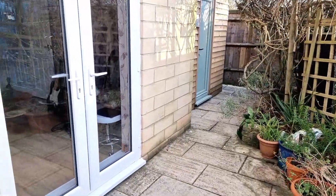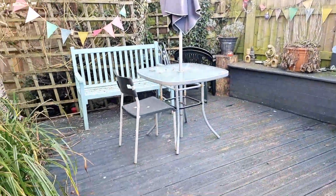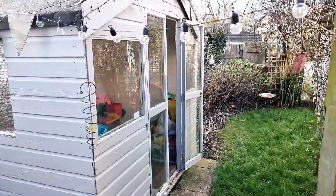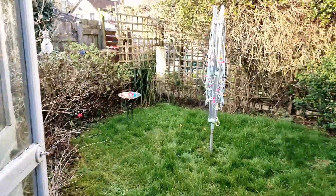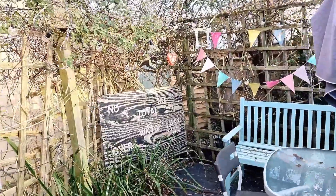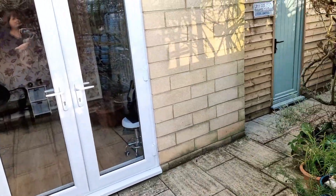We've got a further patio area with the doors through into the little garden room study. Then up a couple of steps there's more space underneath a pagoda with a really nice decking area. There's also a storage shed or playhouse and a nice low maintenance area of garden to this side. We even have a resident robin in the tree — apparently very tame and likes mealworms.